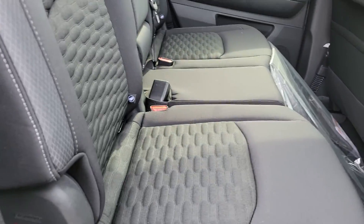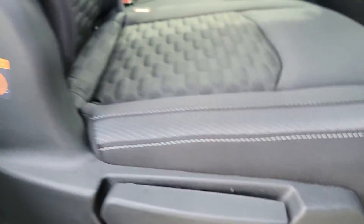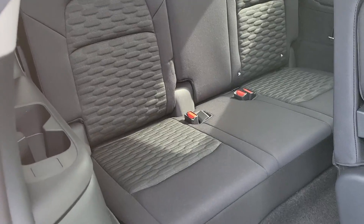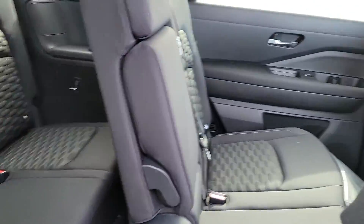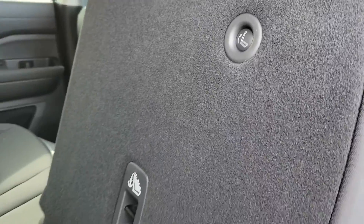Nice leg room. To get in the rear seat you can just push this button right here — it automatically folds up and there's room to access the rear seat. Those who are sitting in the back can also push this button behind the seat to get out.